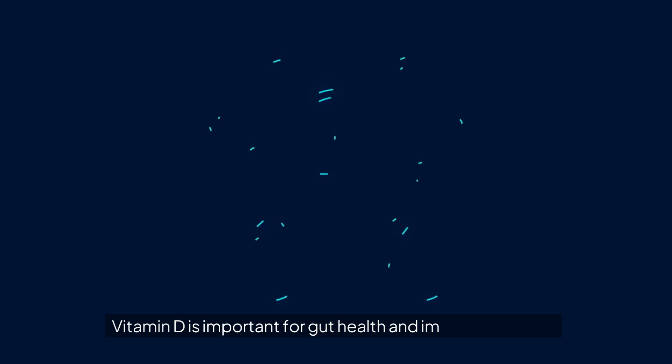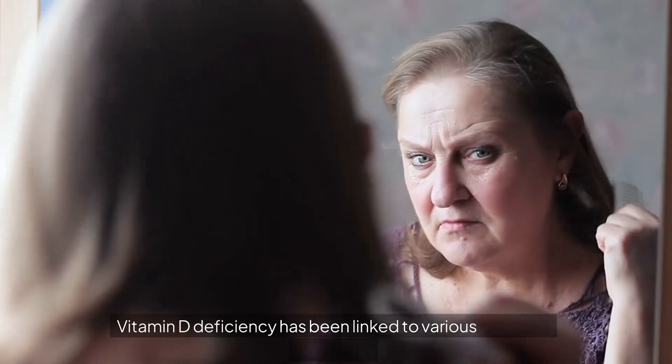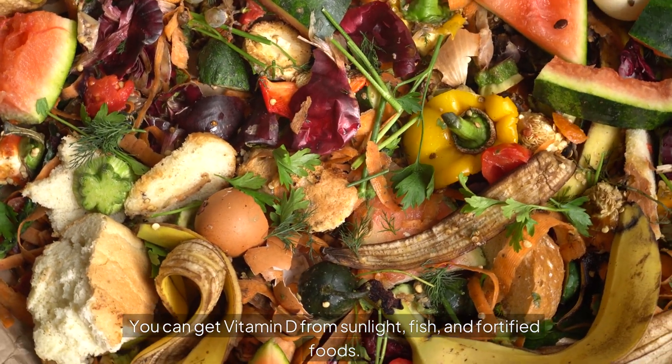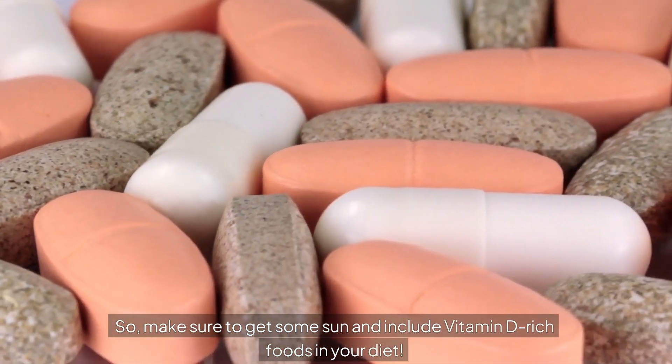Let's talk about vitamin D. Vitamin D is important for gut health and immune function. Vitamin D deficiency has been linked to various digestive disorders. You can get vitamin D from sunlight, fish, and fortified foods. So make sure to get some sun and include vitamin D rich foods in your diet.